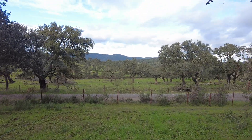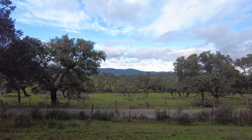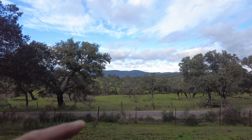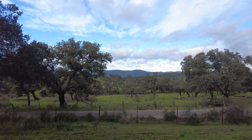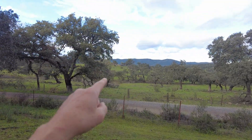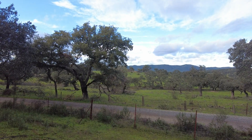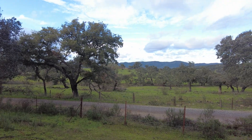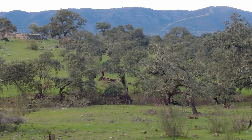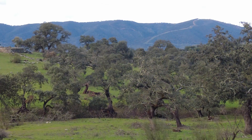Here we have a mountain in the north, and between the mountain and myself there is a ridge. There were the Tarunis. One can see the height of it. So, the mountain and the ridge.